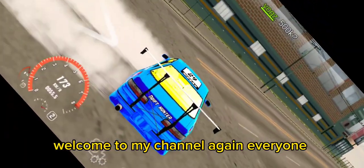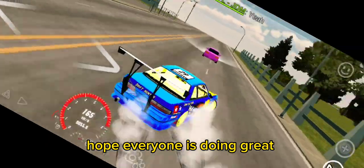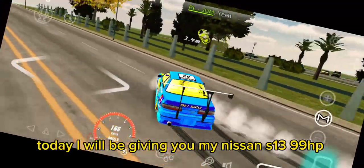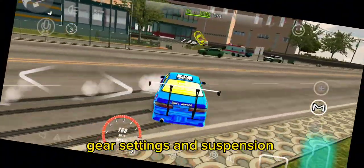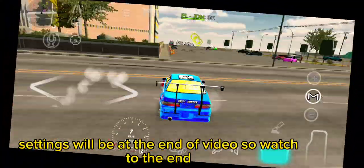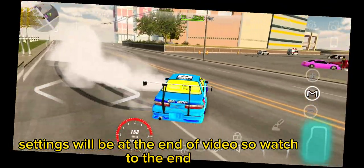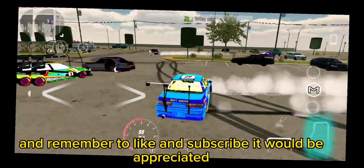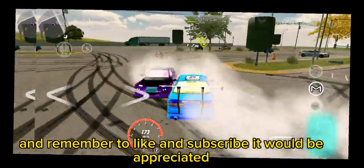Welcome to my channel again everyone, hope everyone is doing great. Today I will be giving you my Nissan S13 99 horsepowers gear settings and suspension settings, which will be at the end of the video, so watch to the end. Remember to like and subscribe, it would be appreciated.